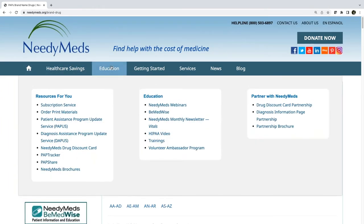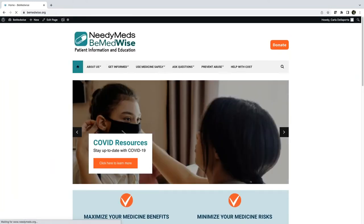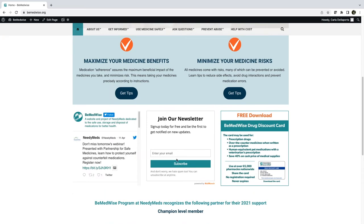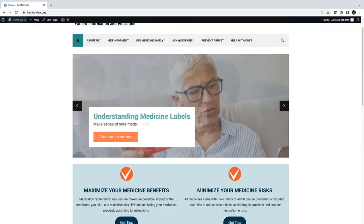Under that education tab, you'll also find the NeedyMeds monthly newsletter called Vitals. We also host a site called Bmedwise — a strictly educational site dedicated to the safe use, storage, and disposal of medicines. You can join that monthly e-newsletter, called How to Bmedwise, from the center section under the education tab.